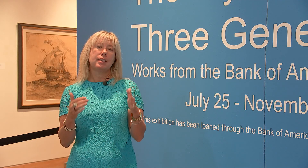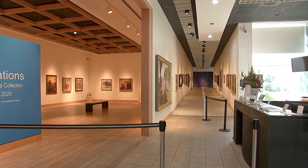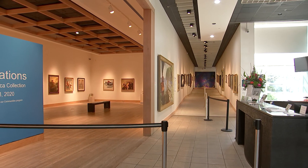I invite you to come and take a look at this artistic legacy of these three phenomenal artists.